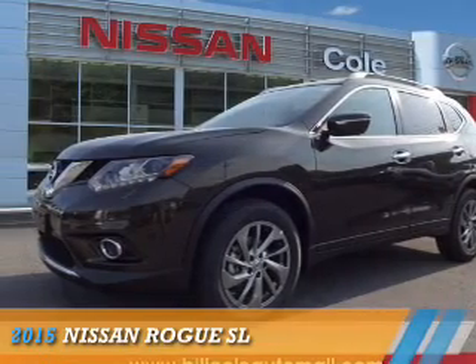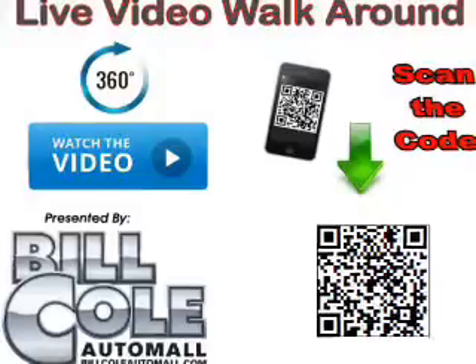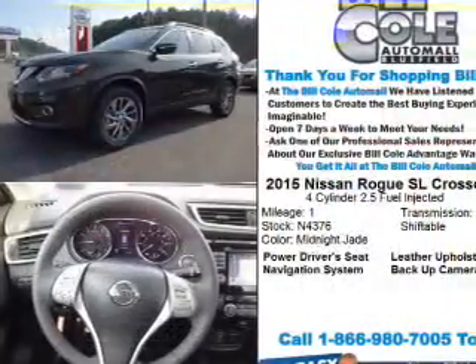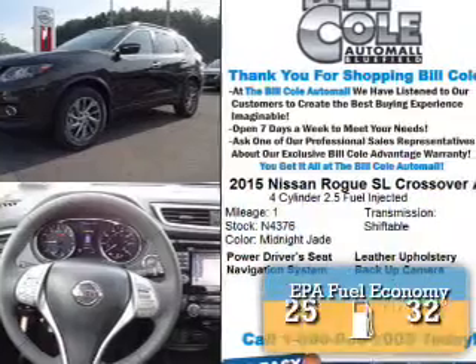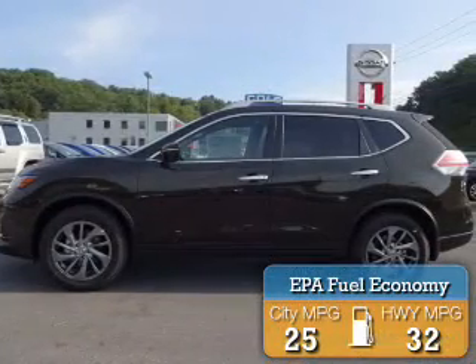Presenting the 2015 Nissan Rogue. It's powered by all-wheel drive, a 2.5-liter four-cylinder engine, and a continuously variable transmission. Great fuel efficiency saves you money by requiring fewer trips to the gas station.